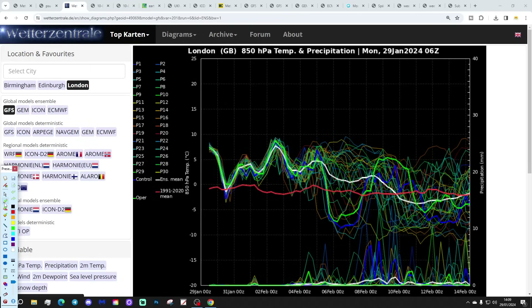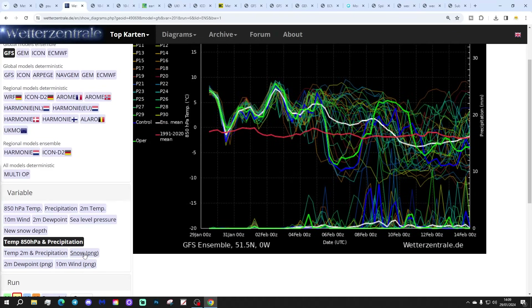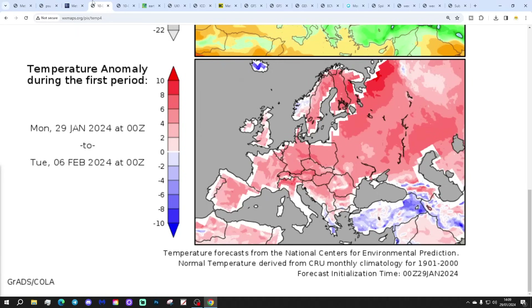Precipitation-wise, there's going to be a lot of dry weather over the next week or so. It looks like it turns more unsettled as we go into the second week of February. The snow probability looks like nothing doing snow-wise over the next 7 to 10 days. Possibly some snow into the second week of February — a few snow spikes there — but that's a long way off and in the unreliable timeframe, so it shouldn't be taken overly seriously.